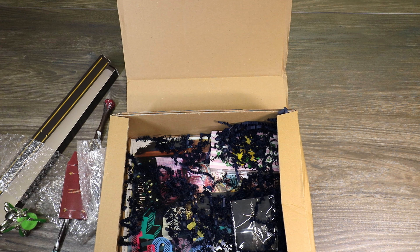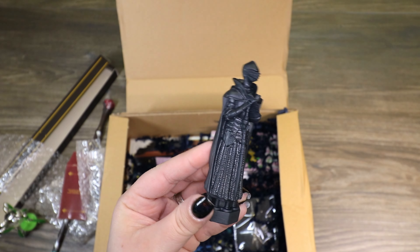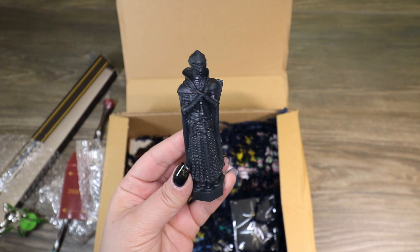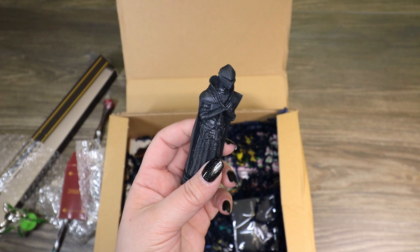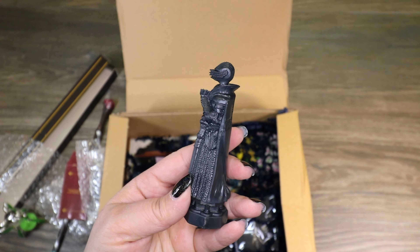And a chess piece. You guys know I'm not a huge fan of the chess pieces — I feel like I'll have a whole chess board by the time we're done. I believe this is the queen — the one whose sword fell when Harry, Ron, and Hermione defeated the big chess board to get to the Sorcerer's Stone. These are very well done; I just don't play chess, so it's just an okay thing for me to get in a box.